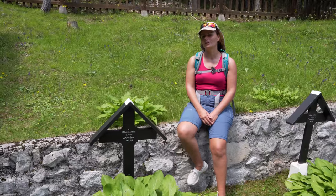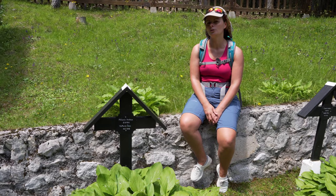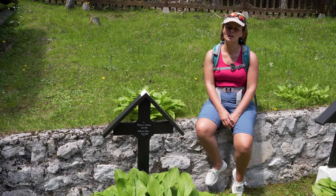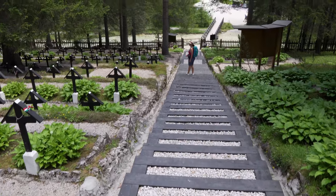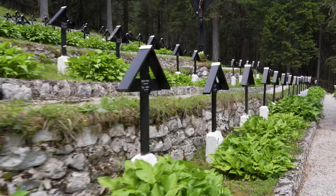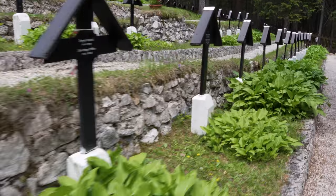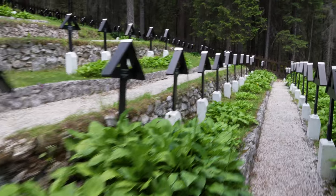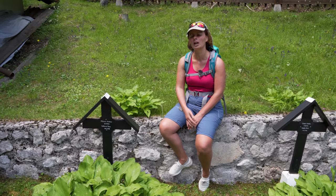We are now on our second stop of the bike tour from Toblach to Cortina. We are here at the Nassvan cemetery for soldiers who died in the First World War. It's sad to see that so many people — 20 million soldiers — died in this war. Most of them also died from severe weather conditions, not really from fighting: cold, snowfall, and avalanches.